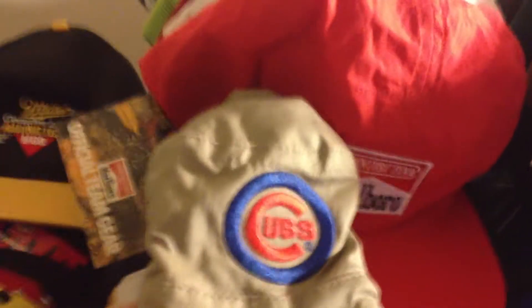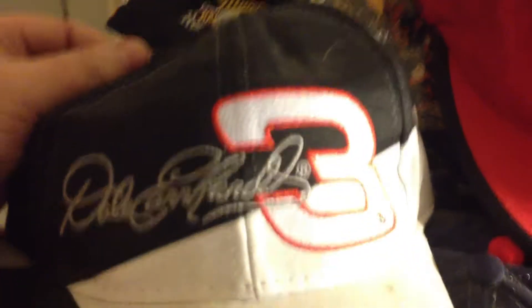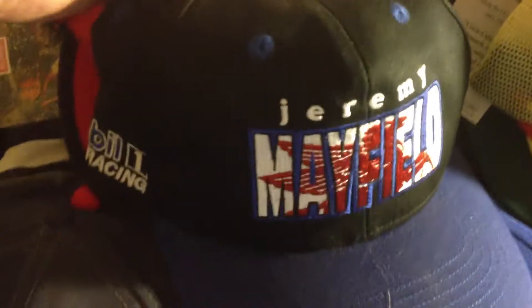We got a Chicago Cubs beanie hat — that'd be good for Global Voodoo. We got a Dale Earnhardt snapback. Most of these are almost like brand new, a lot of them still got tags. We got a Jeremy Mayfield Mobile Racing NASCAR snapback. We got an Indiana Pacers with Logo Seven — it's still got tags on it. Logo Seven's out of business, so that's an older snapback, hopefully worth something.